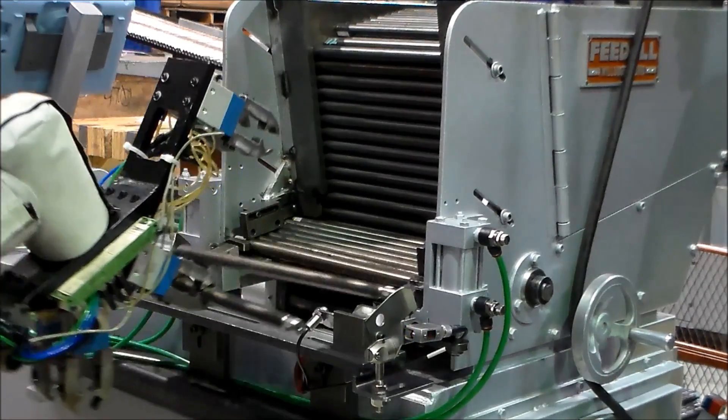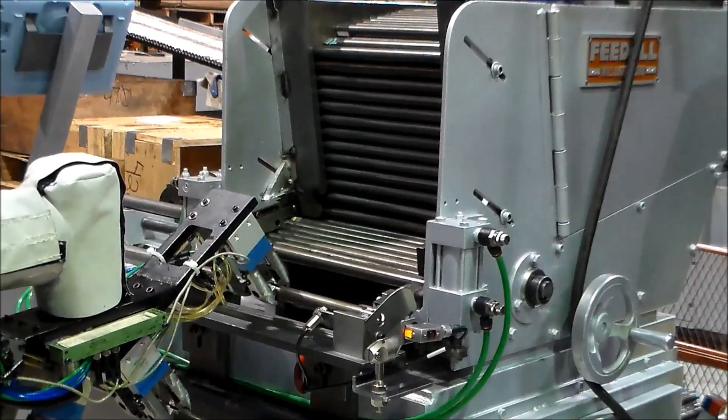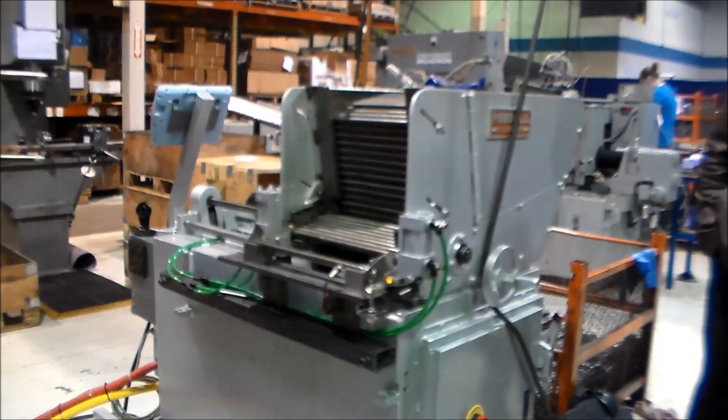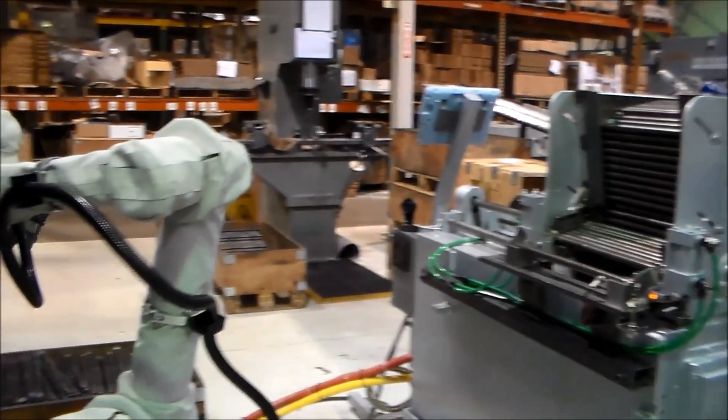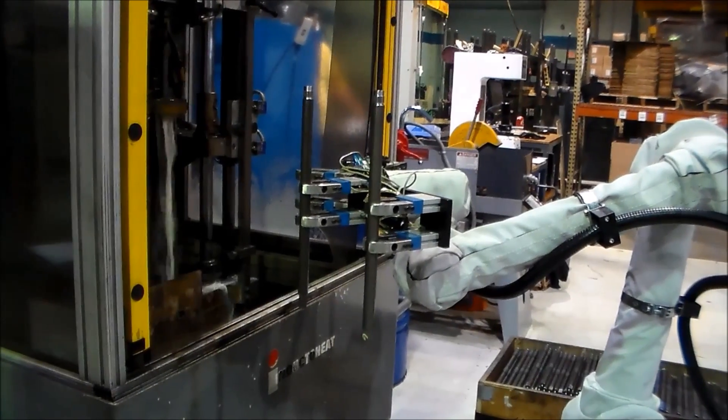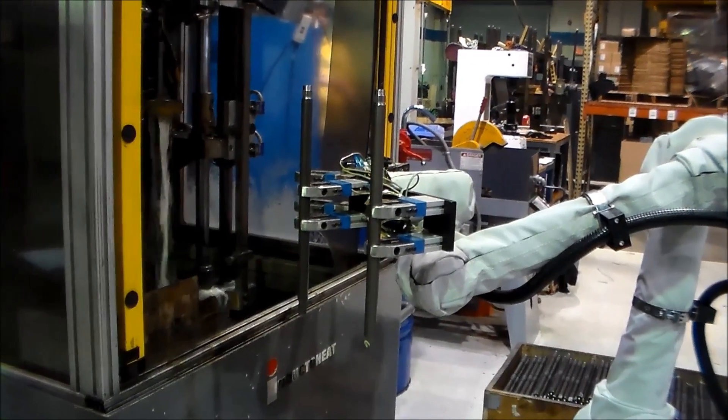Panther Global Technologies, located in Wixom, Michigan, is a metal forming supplier to the lawn and garden industry. We initially presented the Universal Robot technology to their engineer in June of 2014, and after a few months of investigation, they purchased a UR-10 for this machine tending application.